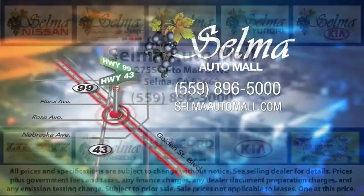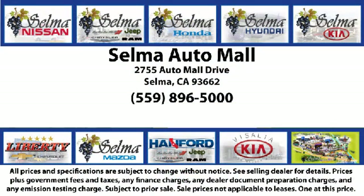The Selma Auto Mall offers a unique shopping experience not offered by any other dealer in the Valley. Come see us today and let us show you why so many people choose the Selma Auto Mall as their preferred destination for buying a car. We're just 15 minutes south of Fresno and just 15 minutes north of Visalia. We'll see you then.